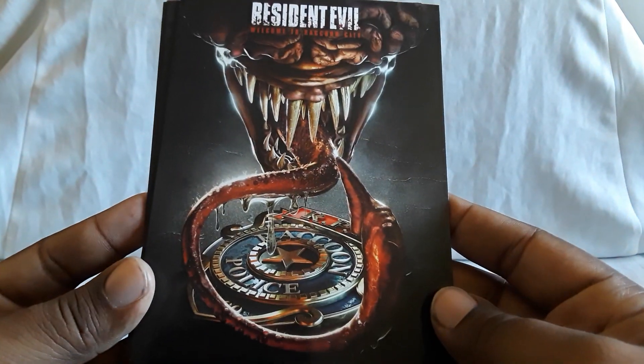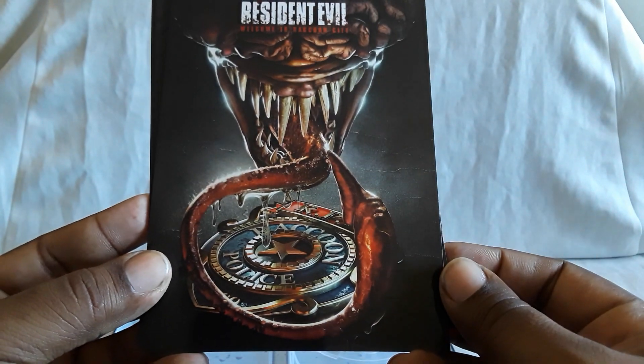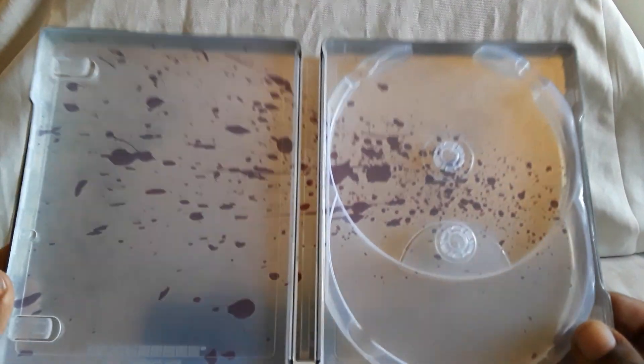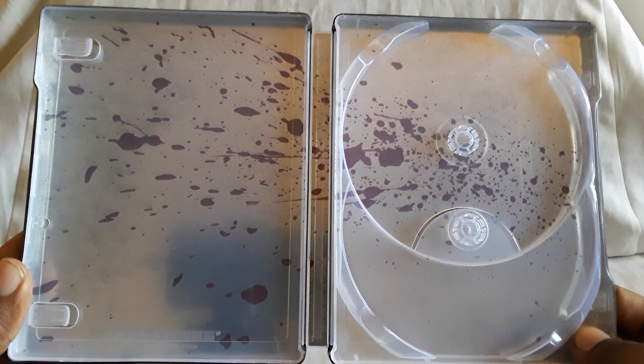All the B.O.W.s, different creatures — that looks cool. You see the tongue around the RPD badge — that's awesome. So that's all the cards. And on the inside, you have like a blood splatter design, all spread out. Looks real nice. And here's the front and back put together.